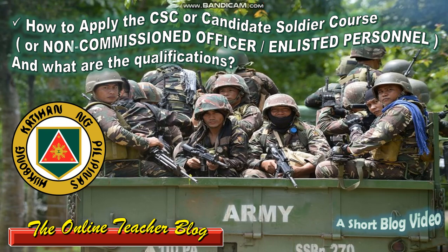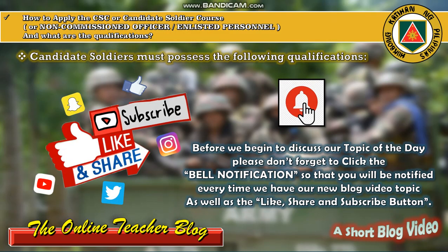Have a favorable day everyone. This is again the Online Teacher Blog and we have another short blog video. Today we have our new topic entitled: how to apply the CSC or Candidate Soldier Course for non-commissioned officers or enlisted personnel, and what are the qualifications.